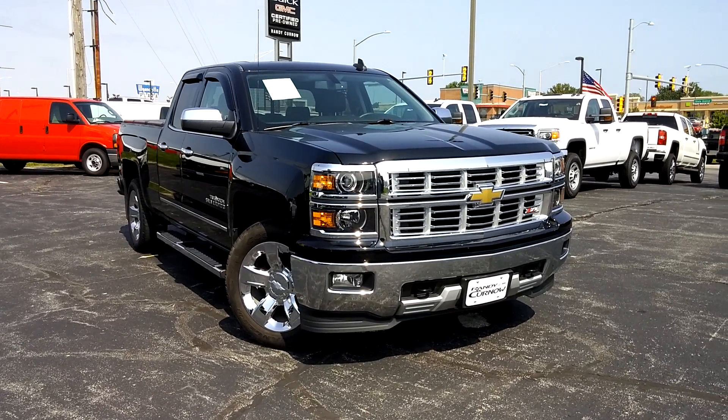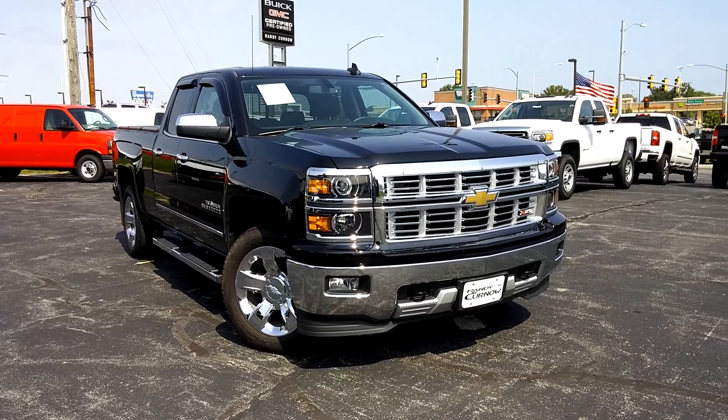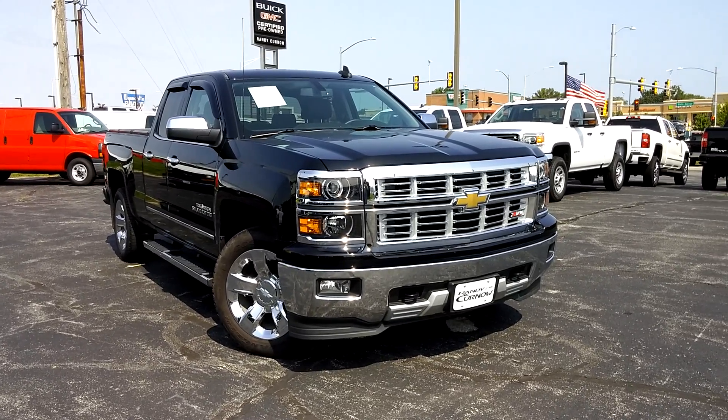Hey, Colonel Buick GMC. First, we'd like to thank you for taking the time to view one of our walk-around videos. Our objective is to give you a better look at our vehicles than you get from traditional pictures online.